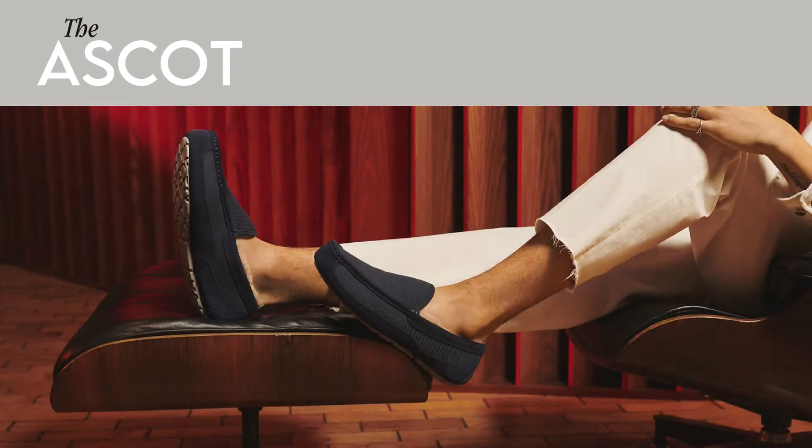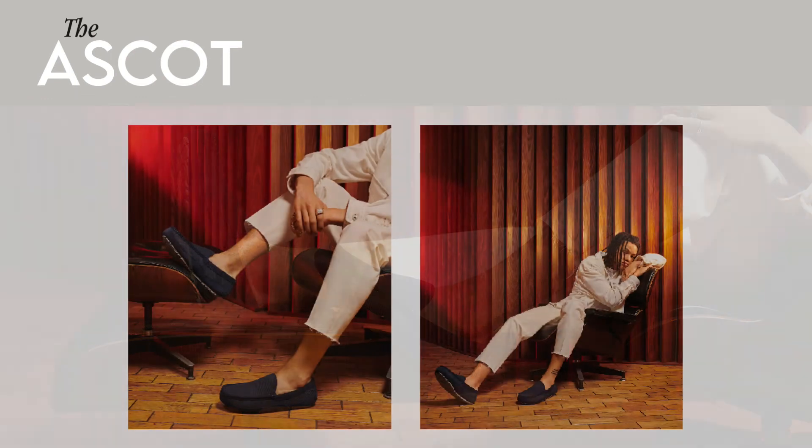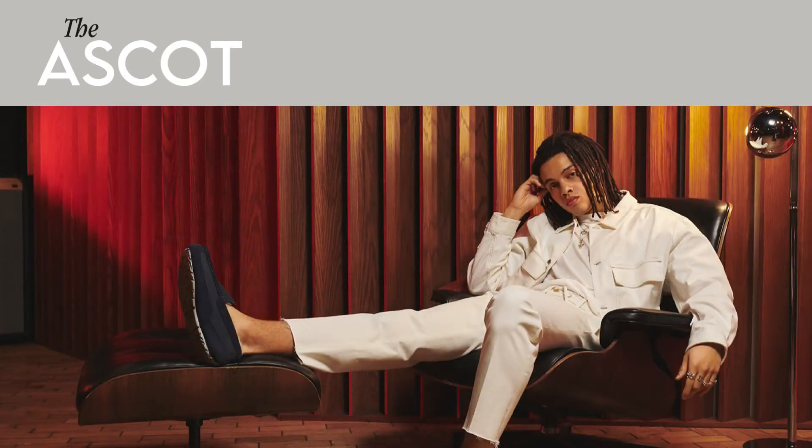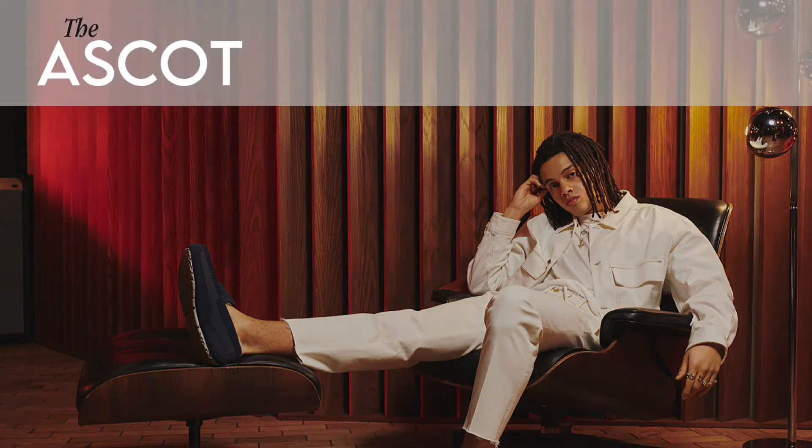For fans of a moccasin style, the men's Ascot offers Ugg's modern take on this traditional silhouette. Featuring a mock tour construction typical of traditional moccasins, the Ascot is a premium slip-on loafer, lined with luxury sheepskin and featuring a rubber outsole, meaning it can go both indoors and out.